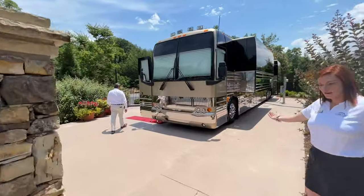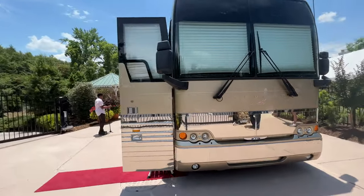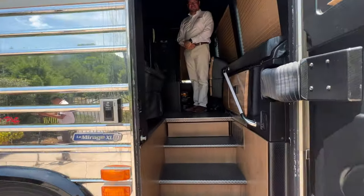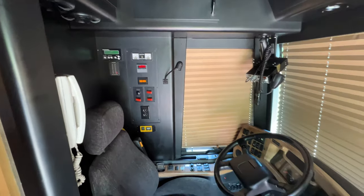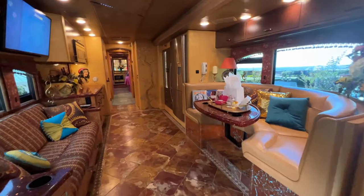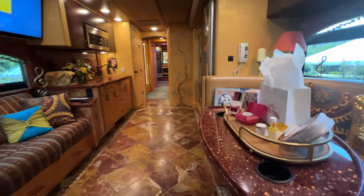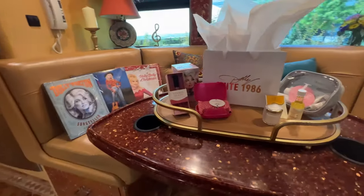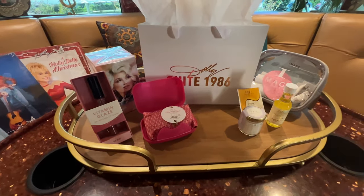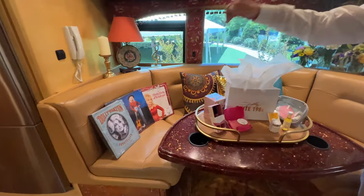First we're going to go inside and I'm just going to walk you around and show you what it's like on the inside. As we enter Dolly Parton's Home on Wheels, this was an actual operating tour bus that she traveled and lived in. As we enter you'll notice the dining table to the right has a number of Dolly Parton goodies that you'll be able to take home when you stay here at Suite 1986, along with some albums of Dolly's that you'll be taking home.